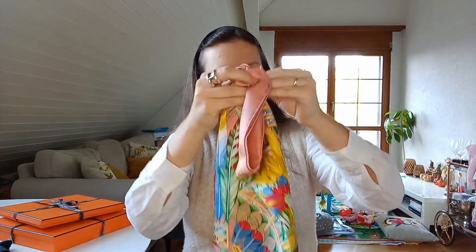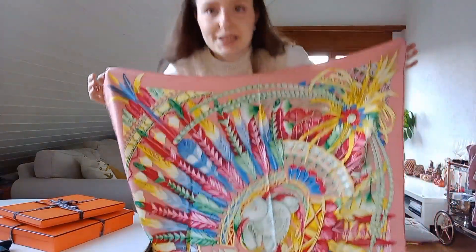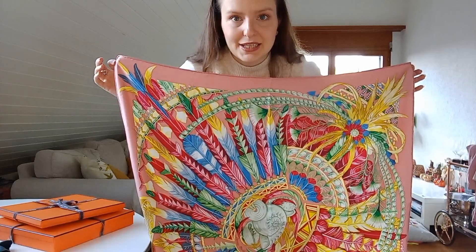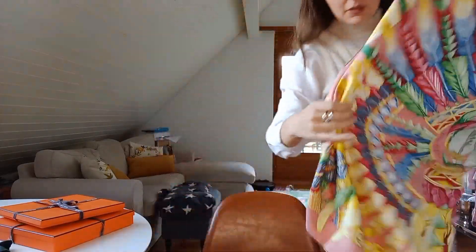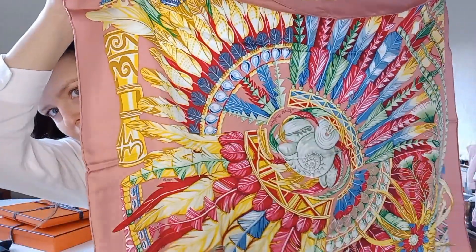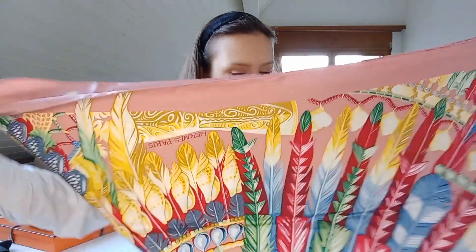The other scarf I bought the same day is this one — the name is 'Dancing Pacific.' Look at those colors — stunning! I'm not going to style them right now, just show you like this. I used this one quite a lot in the summer, and this one I use all year round because it's really practical and easy to style with everything.